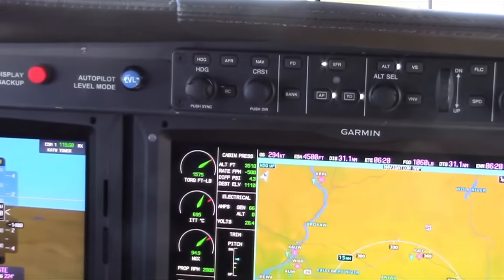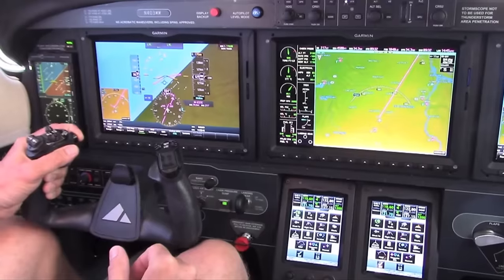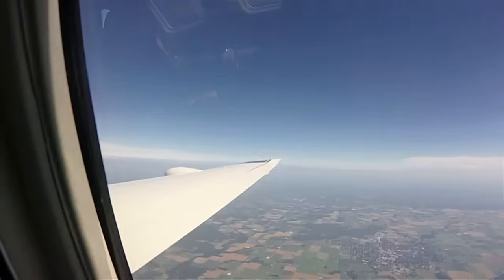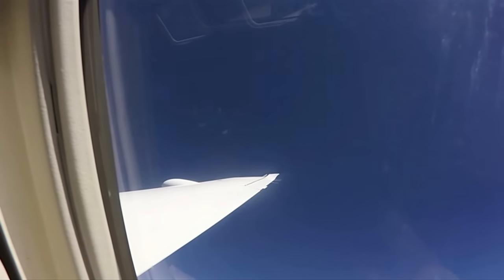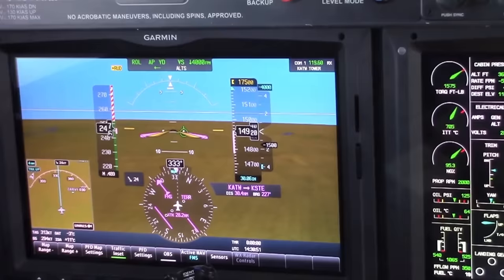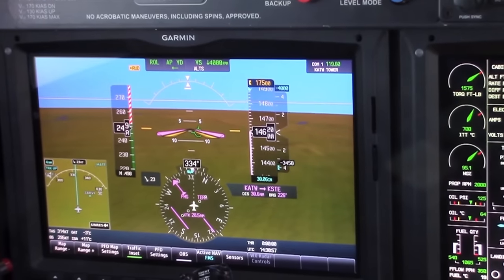The G3000 is coupled with the GFC 700 autopilot. One safety feature is ESP — Electronic Stability and Protection — designed to nudge the airplane back to a normal flight envelope if you get outside it. If you bank too far, it gives a friendly nudge you can override. There's also a level button: press it and the airplane goes to level flight. If you exceed 250 knots, the autopilot engages overspeed mode and pulls the airplane back to 250 knots.